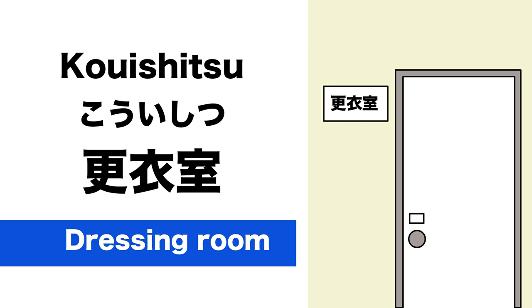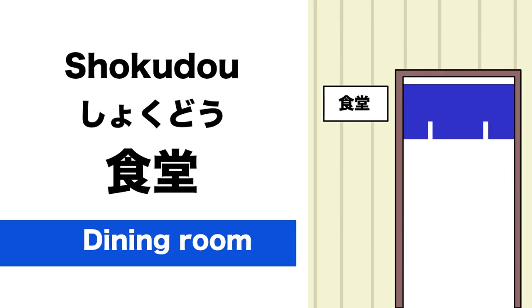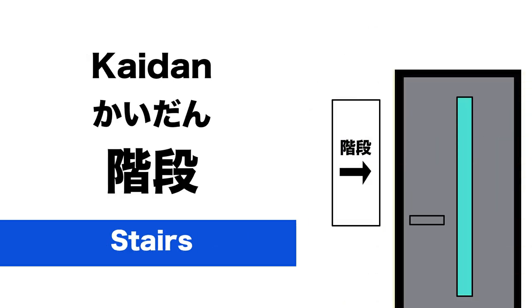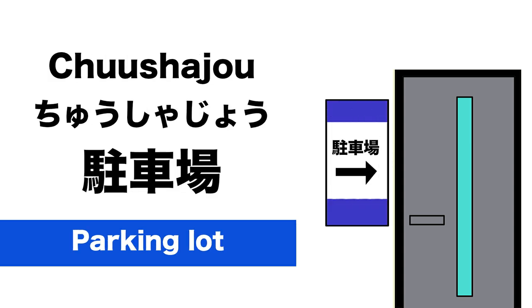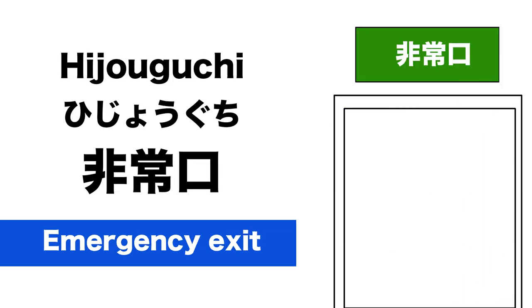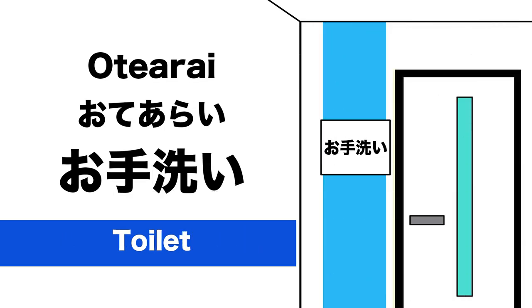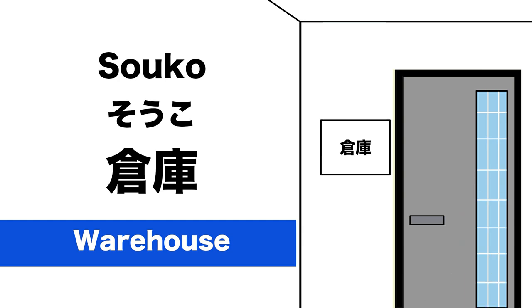更衣室 — Dressing Room. 医務室 — Medical Office. 食堂 — Dining Room. 階段 — Stairs. 駐車場 — Parking Lot. 非常口 — Emergency Exit. お手洗い — Toilet. 化粧室 — Powder Room. 倉庫 — Warehouse.